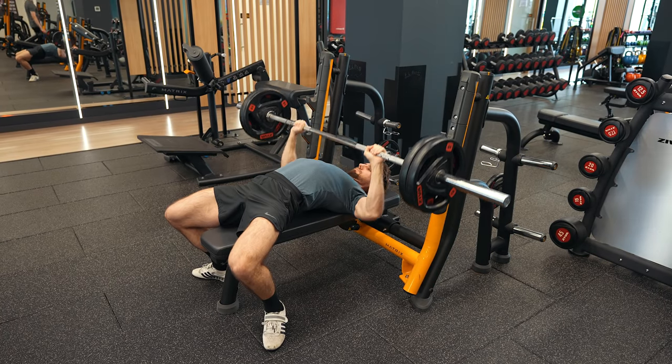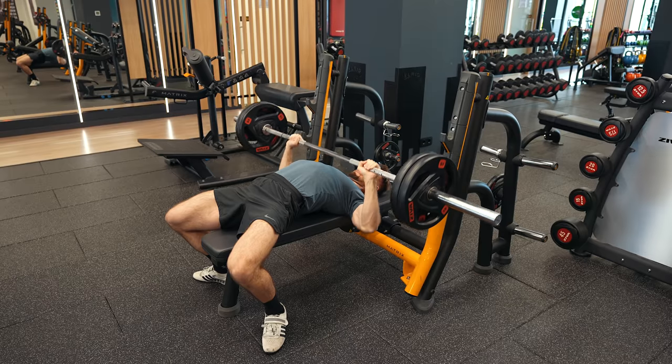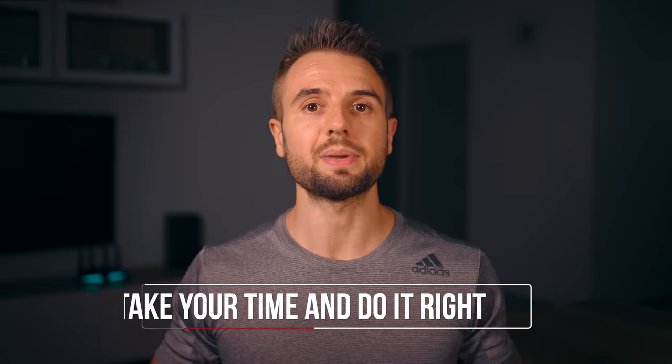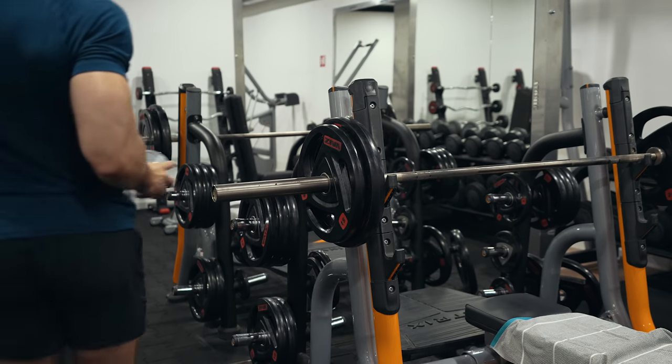Once you can get 185 for 10 solid clean reps with good form, go up to 190 and build that up to 10 reps. Then go up to 195, build that up, and move on to 200 and eventually 205. That's where you've earned it — you've maintained good form and training quality before getting to 205. And the more advanced you get, even the two-and-a-half pound plate will feel heavy to add, and you may need extra reps or fractional plates.